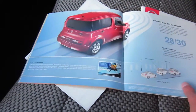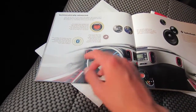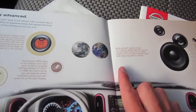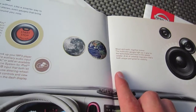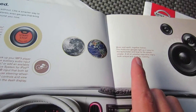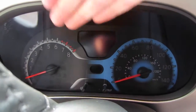It mentions the backup camera and all that. On technology, it has push-button start, Bluetooth, and MP3 capability. One thing I thought was funny: it says 'the moon and earth together forever' — the multicolored gauges light up in gray for the tachometer and blue for the speedometer. It calls it 'celestial' and notes it's both unique and great for visibility. So the gauges are blue and gray for the moon and the earth.